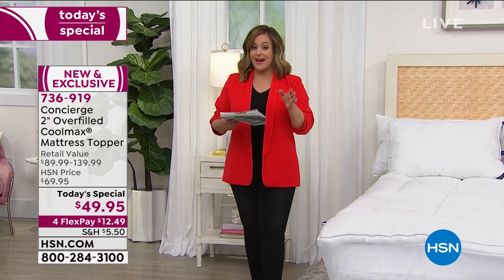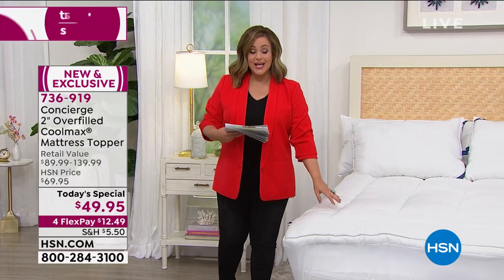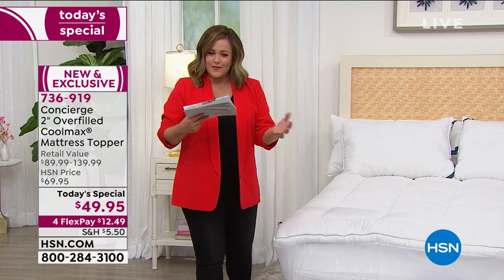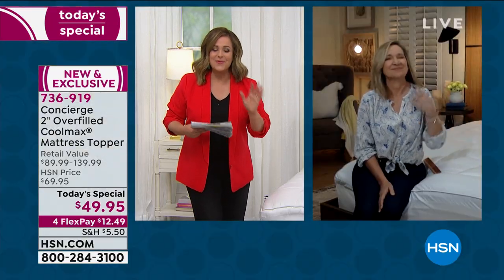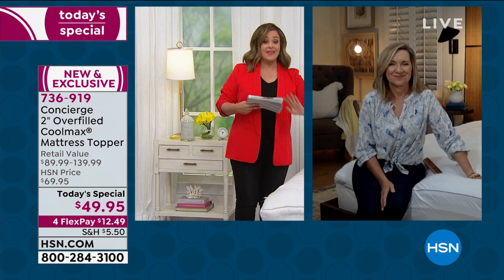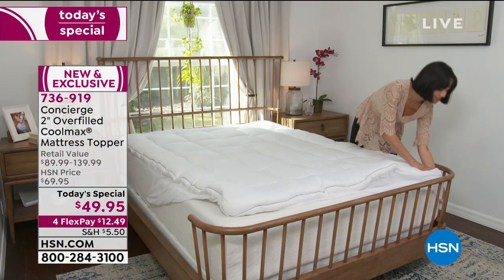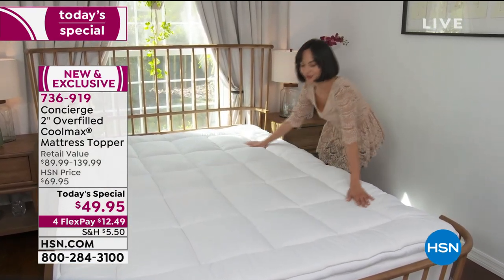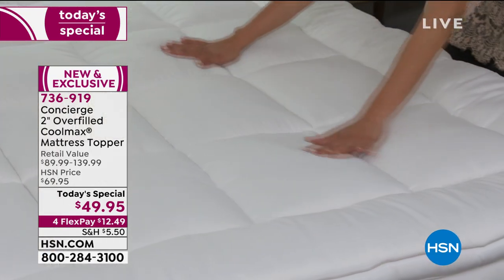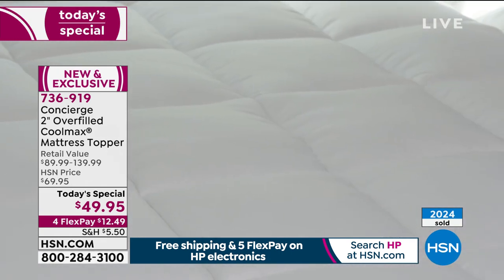It's less than $50. You're getting a hypoallergenic, delicious, lofty, billowy, cloud-like topper. I was telling Ellen that I have mattress pads from Concierge Collection on every bed, but the reason I never bought a topper is because I love the idea of the loft and the billowy comfort a topper brings, but I was always afraid it'd be hot. We knew that was our customer's top concern, so we gave you Cool Max technology. That's never going to wash out, never going to wear out — it is in the fibers and the way it's woven.